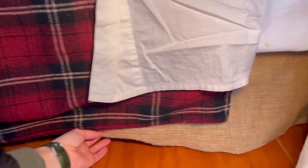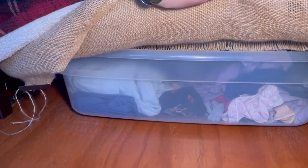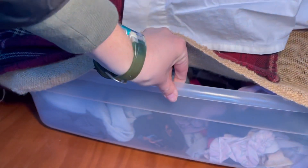In my van, behind these burlap flaps under my bed, are the bins of clothes. It's really easy — even if I need to get them while I'm in the van, I don't have to open any doors or anything. I just pull them out, get whatever I need, and it goes back.